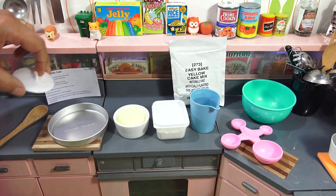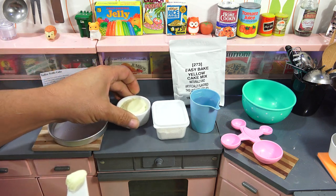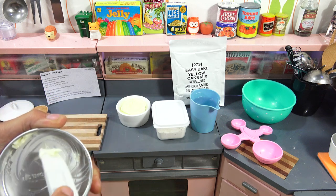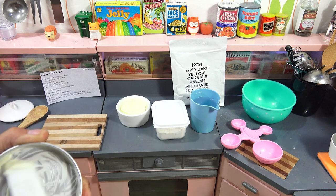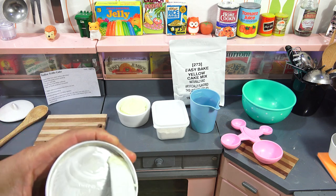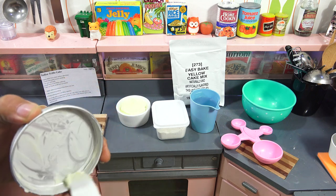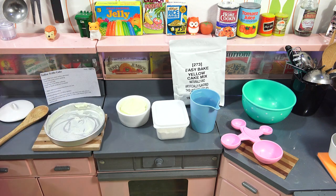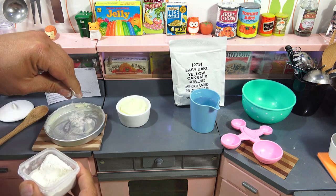First things first, I want you to grease the pan. I'm going to do it the older way with butter and flour, which is what you would have seen in some of the earlier Easy Bake recipe books. I've done it this way and then with cooking spray — you can do either one. The butter does give it that added flavor.